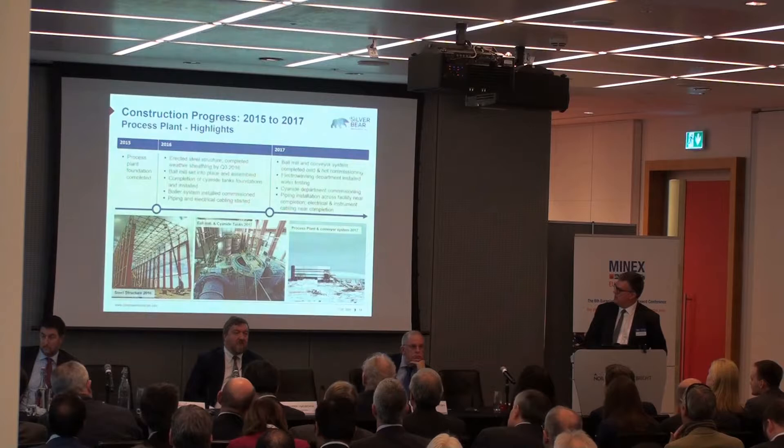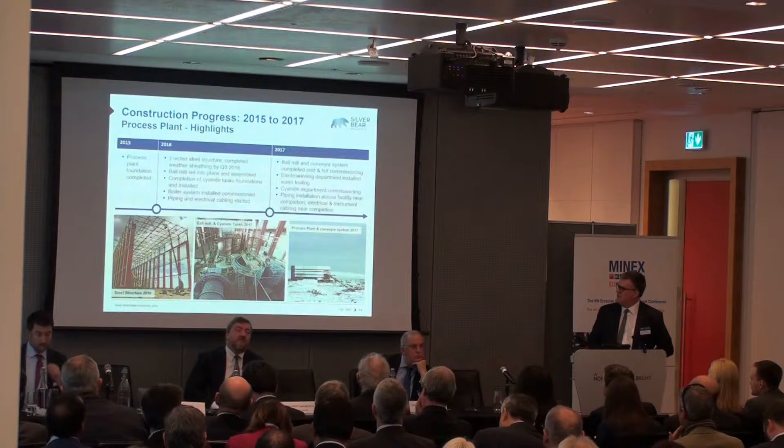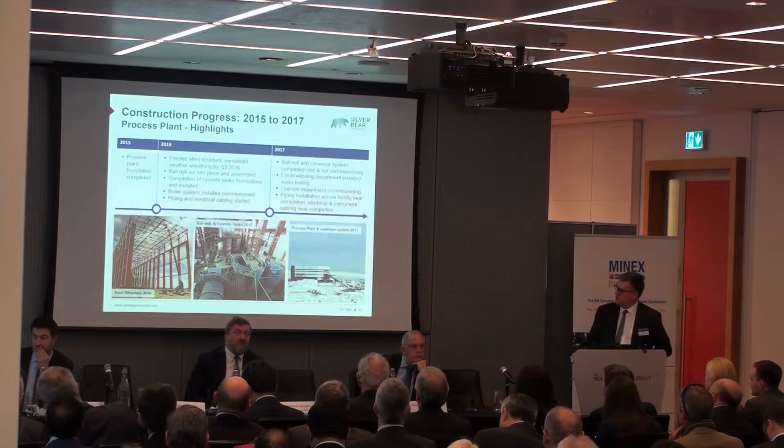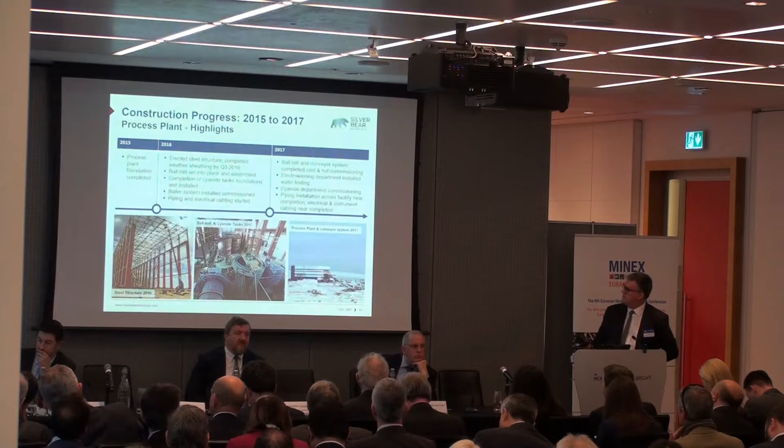Just a few pictures here to show you how much we've done in the last couple of years. We started doing initial foundation works in 2015, just after I joined, and did some upgrades to the infrastructure. In 2016, we got the steel structure on site on the Winter Road and put most of the process plant together. We have now developed the plant to the point where we're into the final stages of hot commissioning and into production early next year.